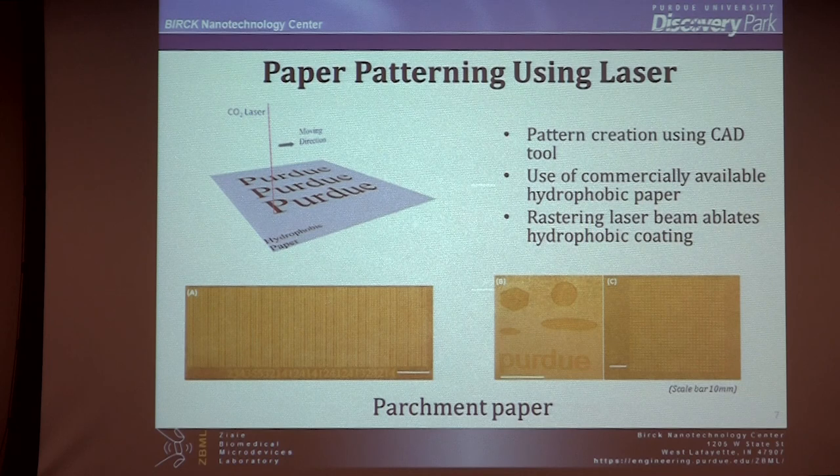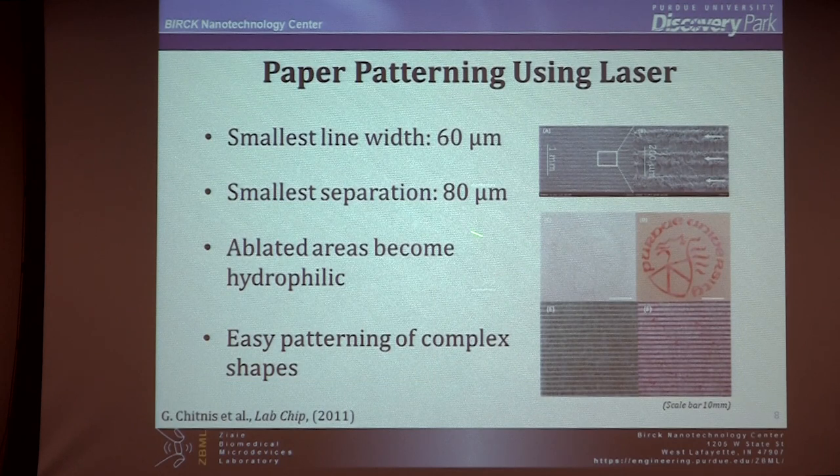With one laser, in the same setup, you can both pattern areas — making them hydrophilic — and cut the paper by increasing the power. You can write down to 60 microns, which is enough for a lot of our applications. We started looking deeper at what really happens after you ablate. It's a process of ablation — a thermal process. The laser heats the surface, ablates the silicone, which gets evaporized and then redeposited on the surface.